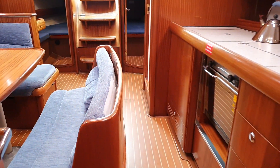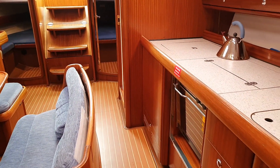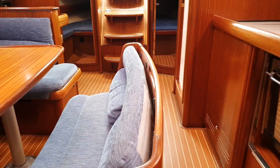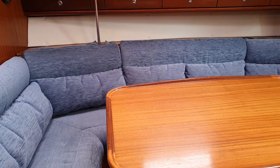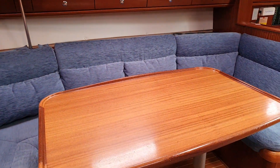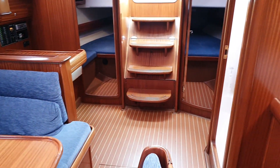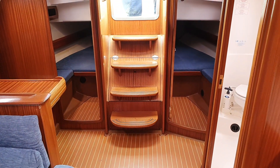And then it's quite nice to look back where we've just come from. So we can see the galley here, the bench seating there, the saloon, the table — all looking pristine and clean.